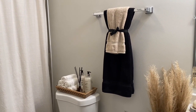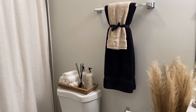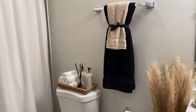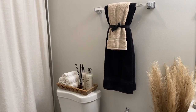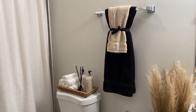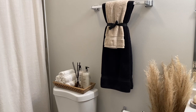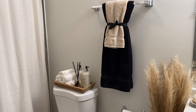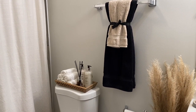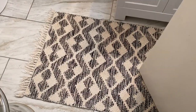Hey guys, it's Octavia J and welcome back to another video. As you can see, I am here in my bathroom. It's been highly requested to do a bathroom tour, and so today is going to be the day. I'm actually going to do everything vlog style because it's just going to be easier, and that way I can kind of explain where everything is from and things of that nature.